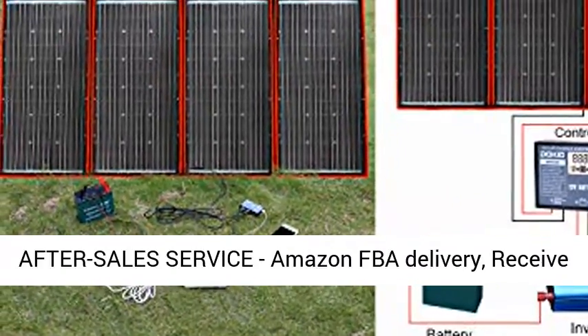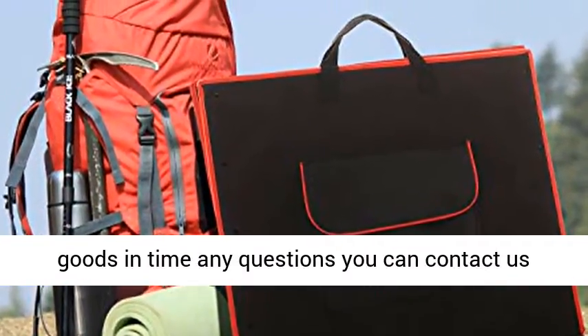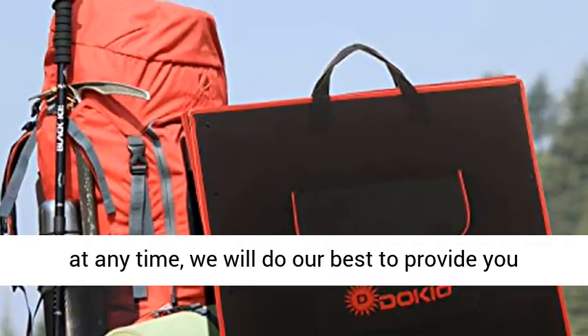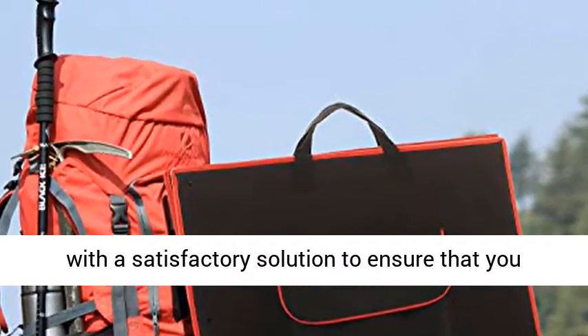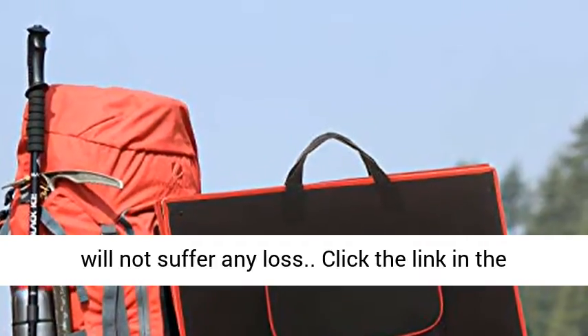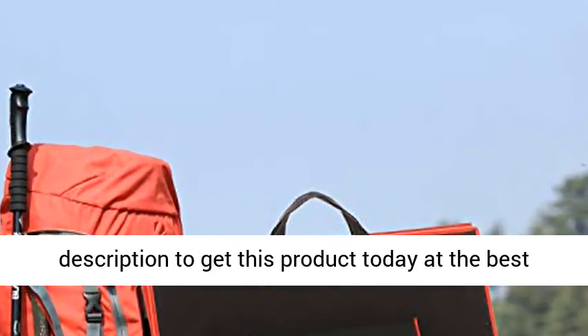Amazon warehouse delivery plus intimate after-sales service. Amazon FBA delivery — receive goods in time. Any questions, you can contact us at any time. We will do our best to provide you with a satisfactory solution to ensure that you will not suffer any loss. Click the link in the description to get this product today at the best price.